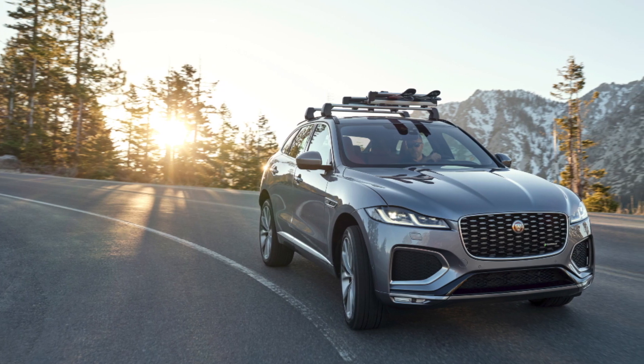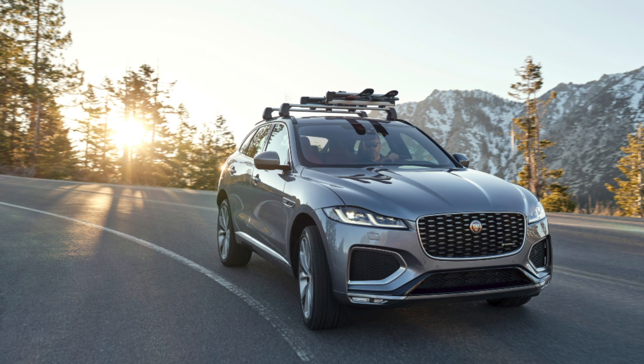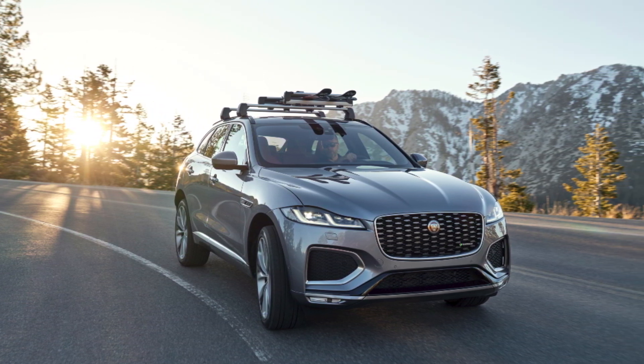It's unlikely those figures will be achieved in reality, but use the F-Pace in pure electric mode regularly and you'll find those trips to the petrol station become ever more rare.